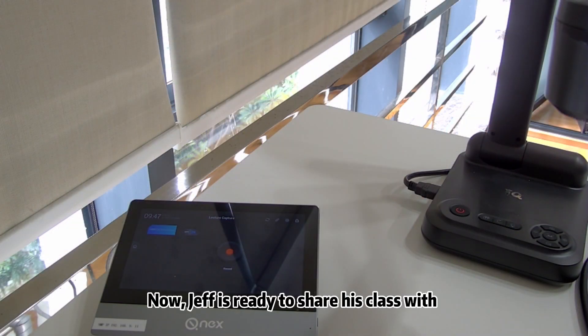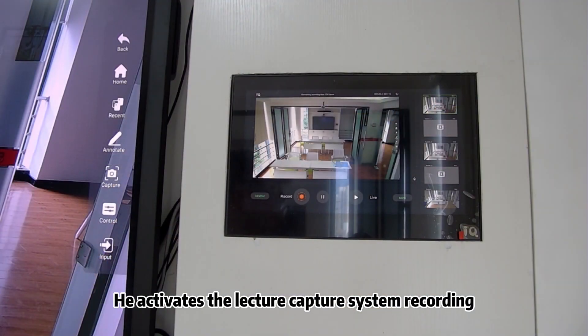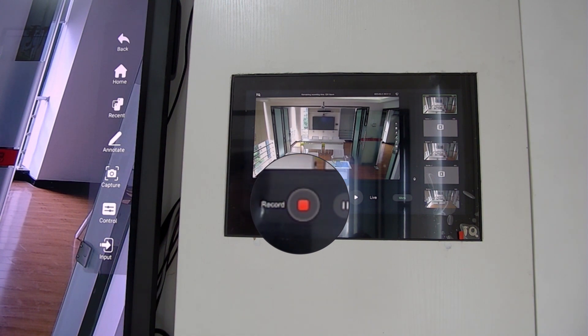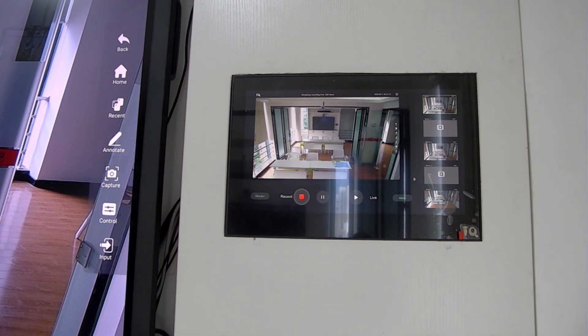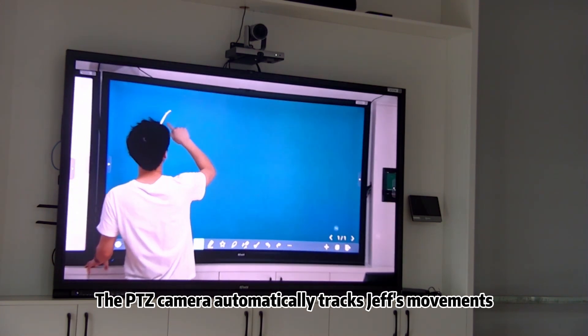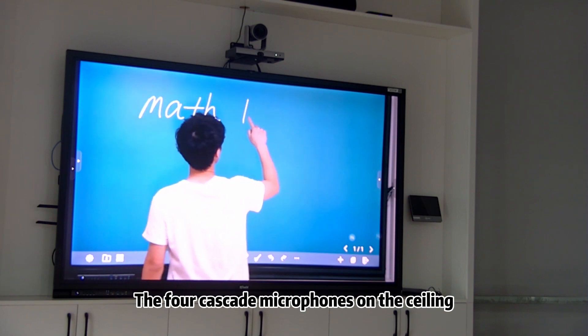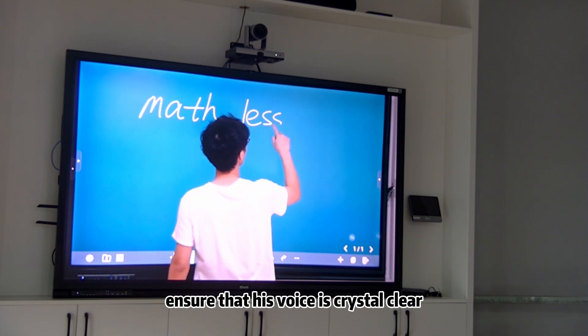Now, Jeff is ready to share his class with all the classrooms on the campus. He activates the electric capture system, recording. The PDZ camera automatically tracks Jeff's movements and zooms in when he writes on the screen. The full casket microphone system ensures that his voice is crystal clear.